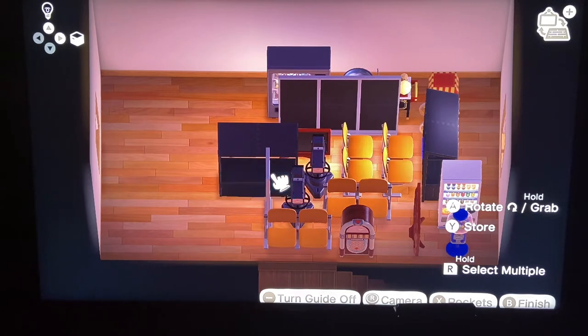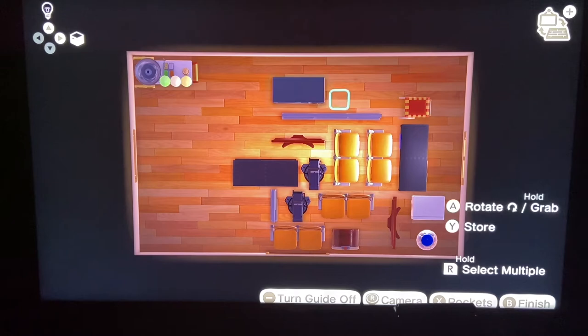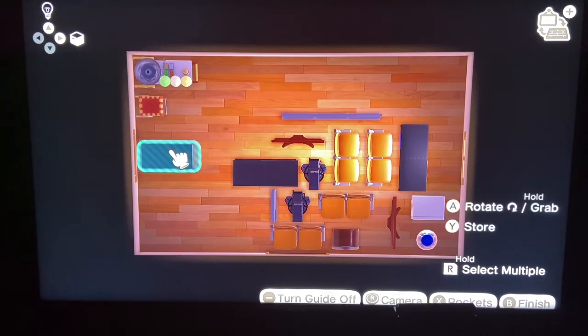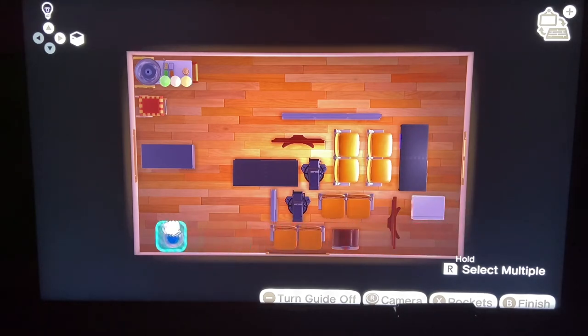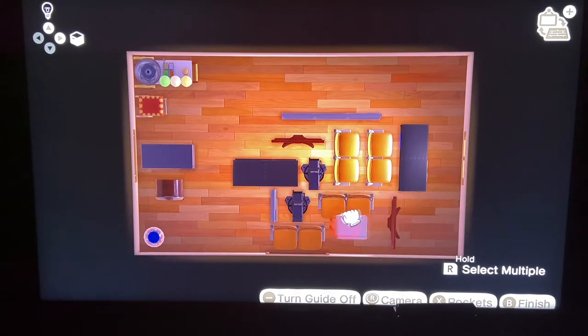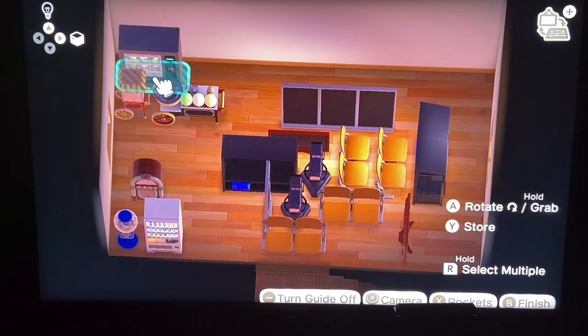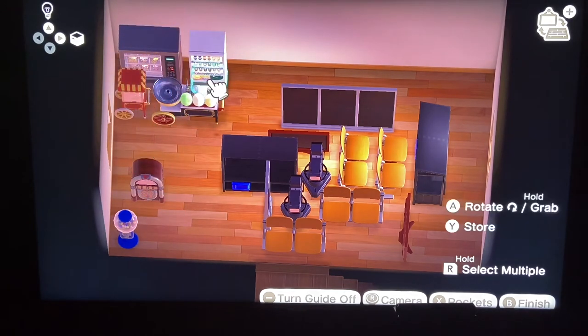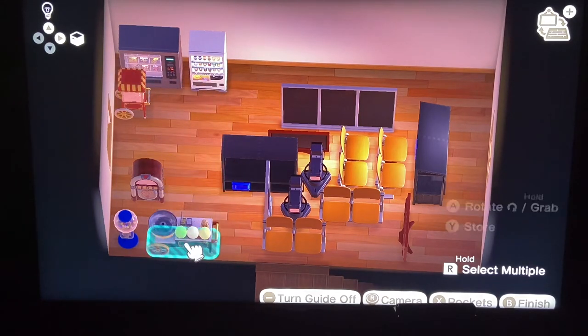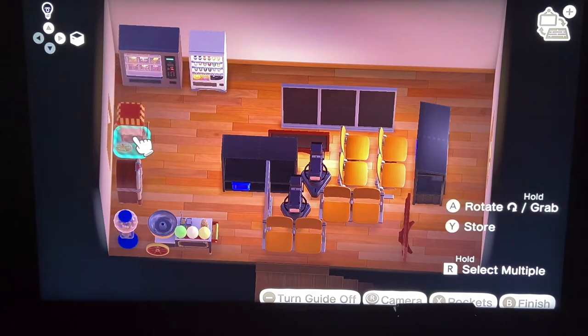One side of the room we are going to make into our movie theater side — we're going to have two different theaters. The other side is going to be our snacks, because who goes to the movie theater and doesn't get popcorn and drinks and snacks, right? I'm just pulling everything I want in the snack area over to the snack area. I forgot one of the vending machines. I need to move the cotton candy machine because I want the chips and beverage vending machines up front so you can see them better. Then we'll bring the cotton candy down, keep the gum where it is, and put the popcorn machine on the side. Very quick and simple little snack area.